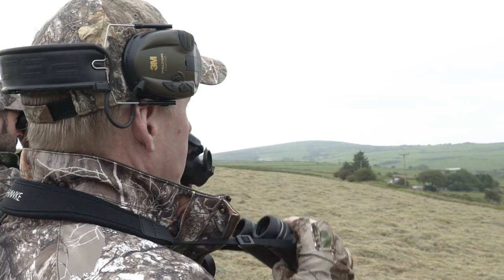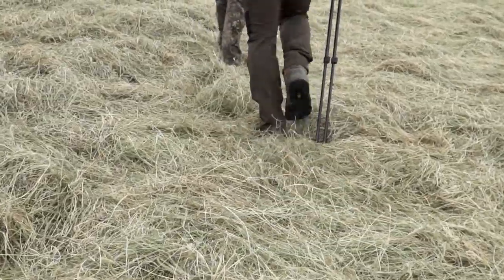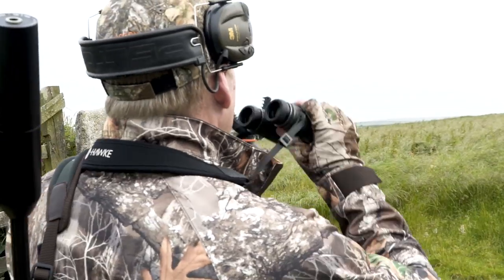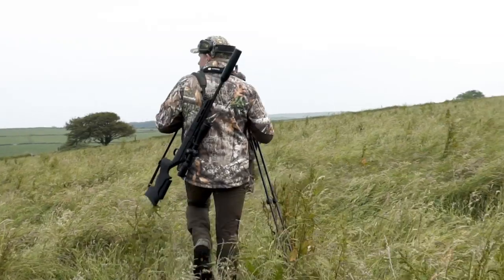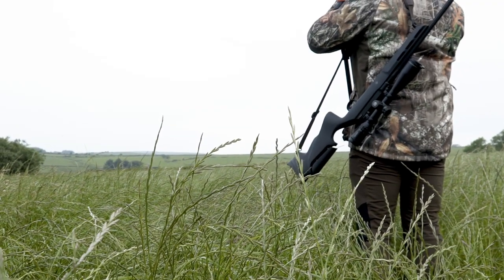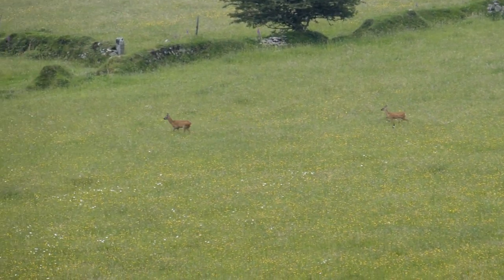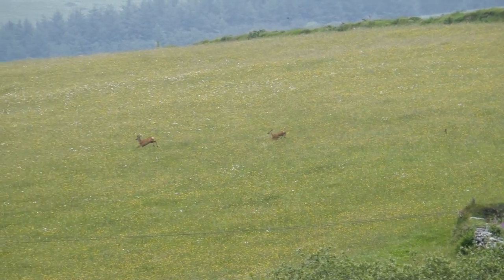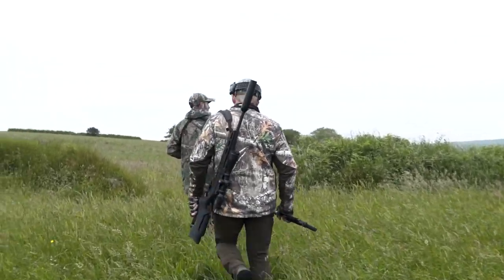Unfortunately, we haven't spotted any bucks and head back to scan the fields behind us for any deer that may be out grazing. It's important to scan the fields and margins for signs of movement as the deer are constantly moving around, particularly now the evening is drawing in. As the evening comes to a close, we spot a beautiful young six-point buck being followed by a young doe. He needs more time to mature and so we wave him a fond farewell.